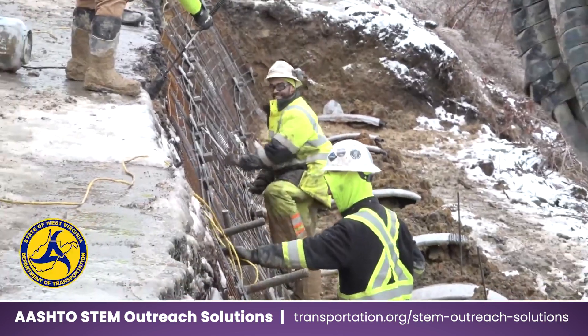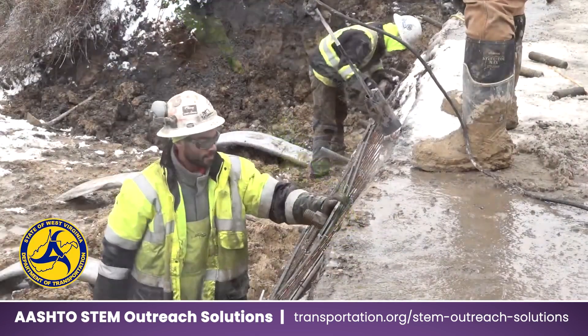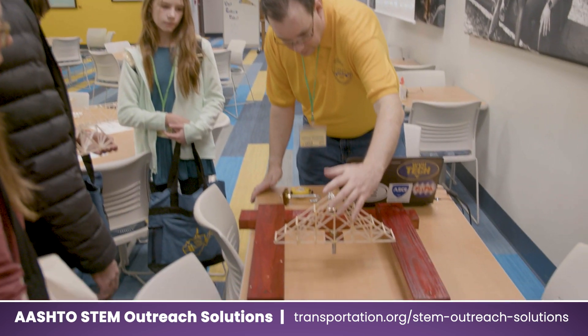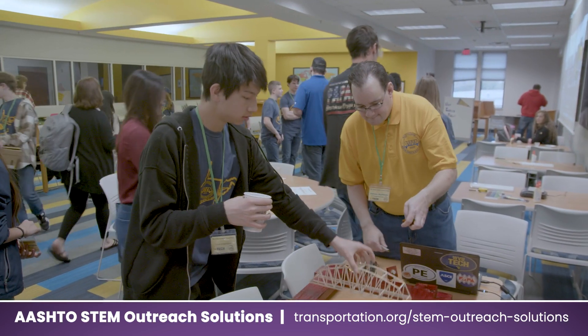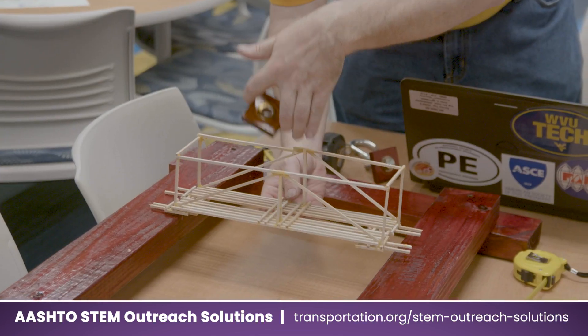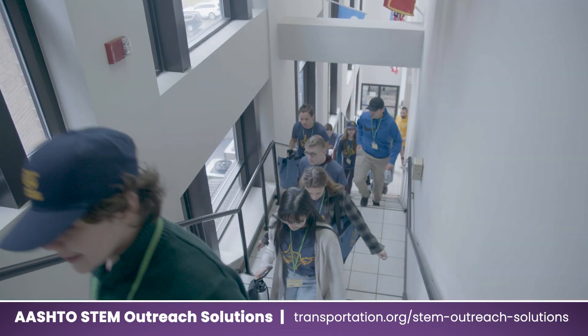Dr. Yang, an associate professor at the West Virginia University Institute of Technology, says that West Virginia, much like other states, is currently experiencing a shortage of engineers. We try to attract the young generation to be in the engineering field because West Virginia, we really need engineers. And across the country, we also need a lot of engineers in the next 20 years. As a result, competitions of this nature serve as an excellent way to inspire young people to consider pursuing careers in transportation engineering.